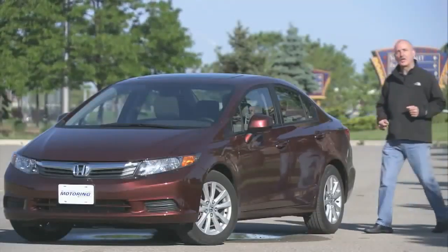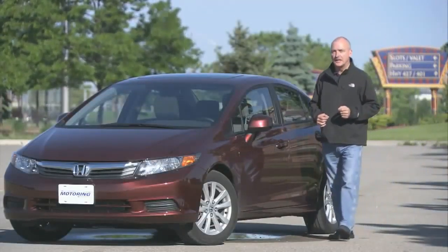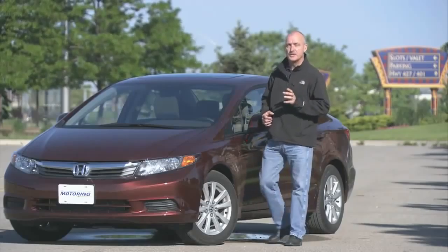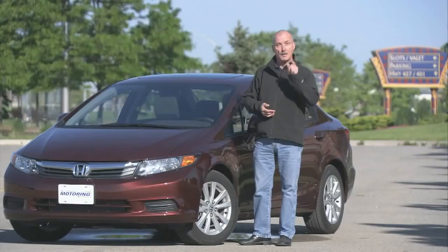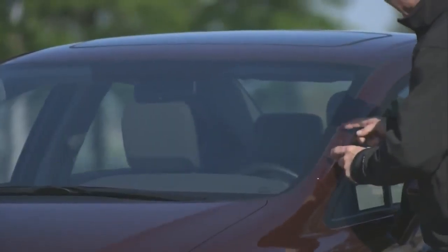A lot of people have accused Honda of not pushing the stylistic envelope far enough with this new Civic. Well, it does have a fresher face, and these cut lines in the hood do serve to differentiate old from new. But believe it or not, 90% of this car is actually all new. One of the biggest improvements is right here — this A-pillar has been thinned down appreciably. That and the extra glass bring much better visibility.